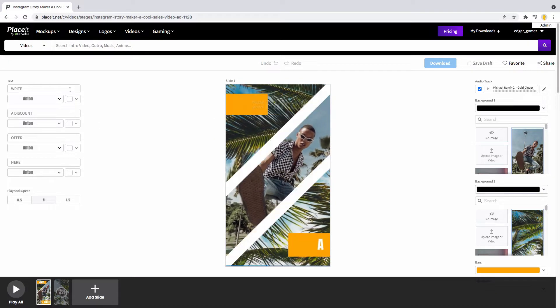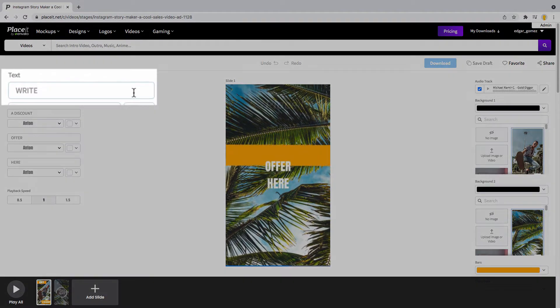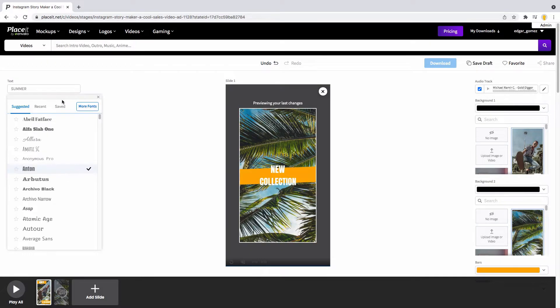Now use the text boxes to write down your message. Ready? Then click here to change the font style and even the color.